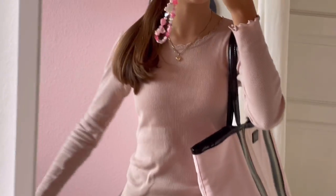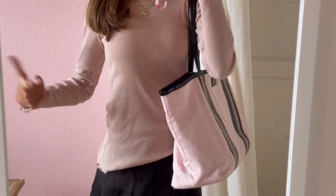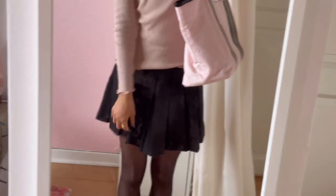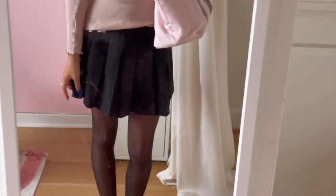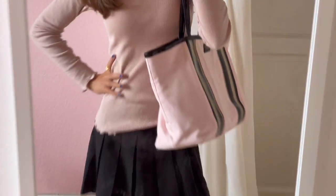This is basically just the outfit of today. I'm wearing this pink long sleeve from Rosemary, and then I'm wearing this black pleated skirt from Stradivarius and just some basic black tights.